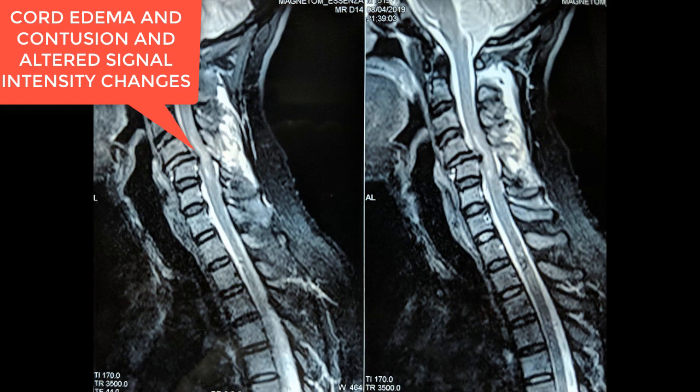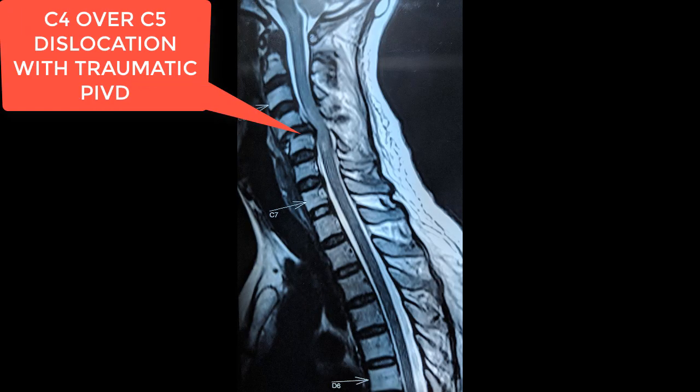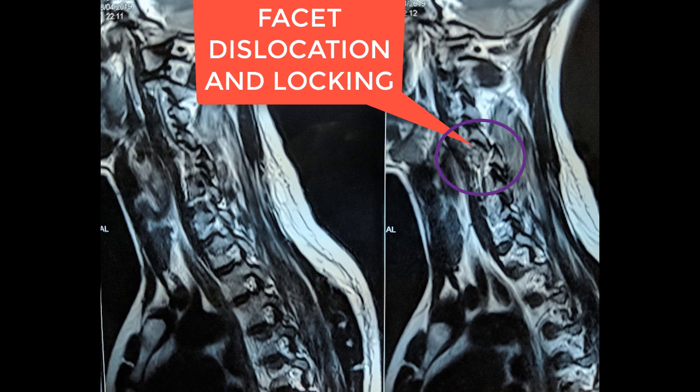The C4 body has dislocated anteriorly and C5 has gone behind, with the intervening disc going slightly behind as well. The cord has also been injured, showing altered signal intensity changes indicated by the arrow. Because of this cord compression the patient developed weakness, and the disc material has also gone behind.